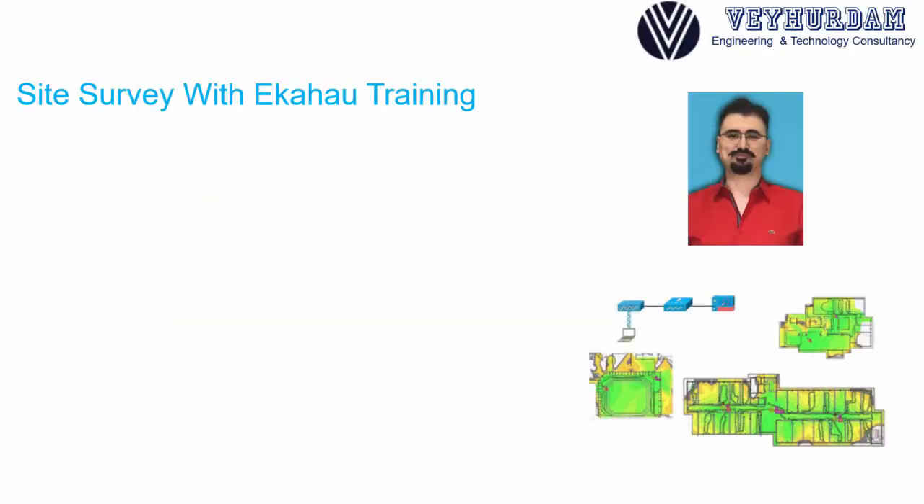Hello and welcome to our site survey course with Ekahau training, where you will learn deep-dive information for Ekahau Site Survey software. I'm Veyhudam Dickman, and I'm a double CCSE including wireless. I have been using Ekahau Site Survey for more than five years in almost every situation and design need, which is why I will share all my knowledge with you.